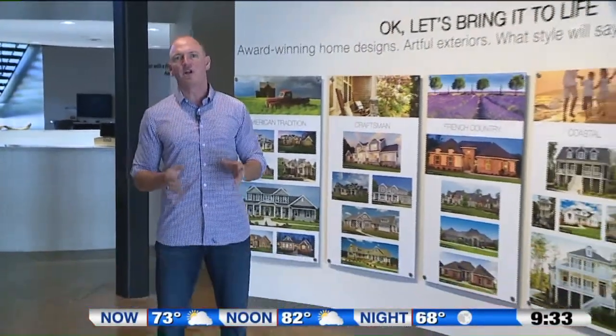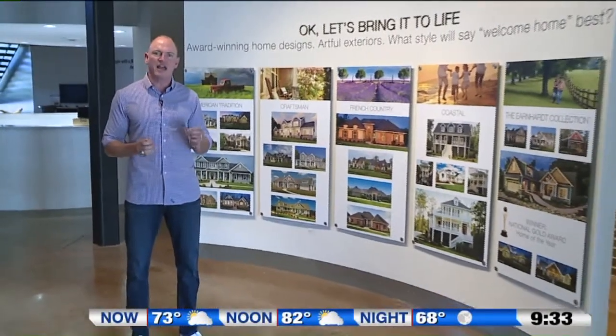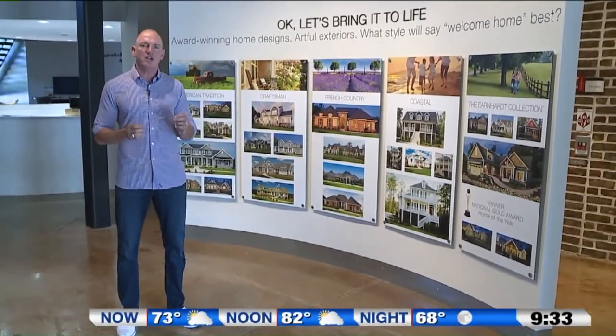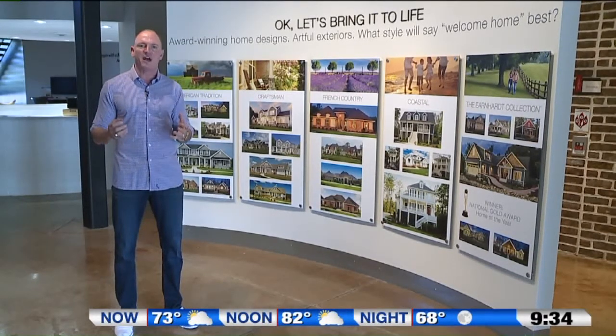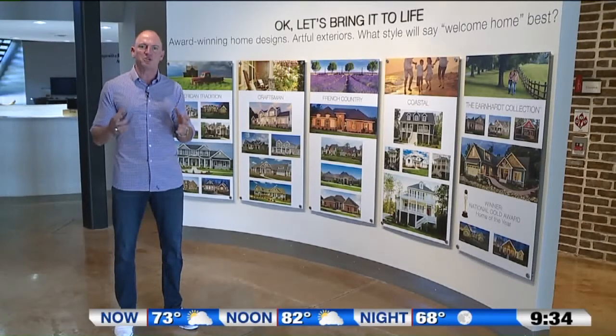Hi, I'm Paul Schumacher from Schumacher Homes and welcome to the Home Builder Spotlight. Today we're going to look at different architectural exterior styles and look at the key elements and attributes of each individual look to help you identify what home best suits your style.